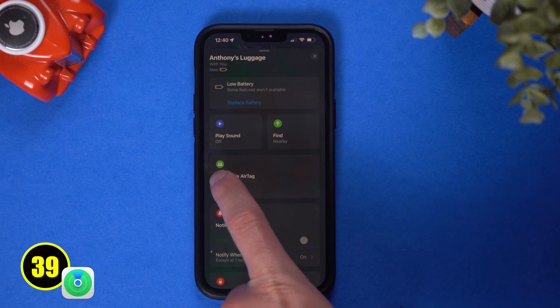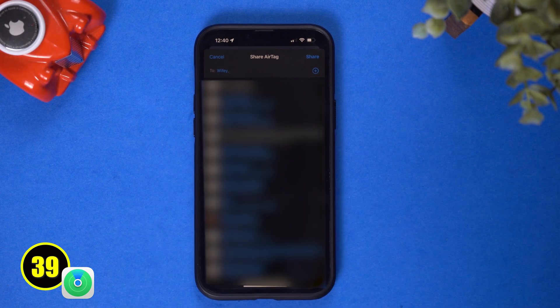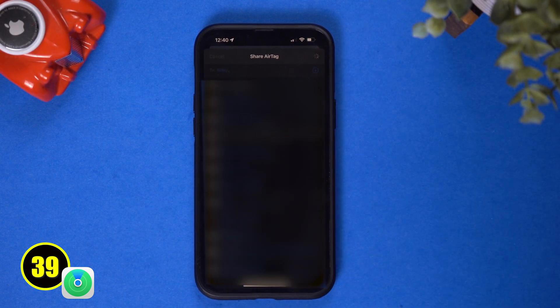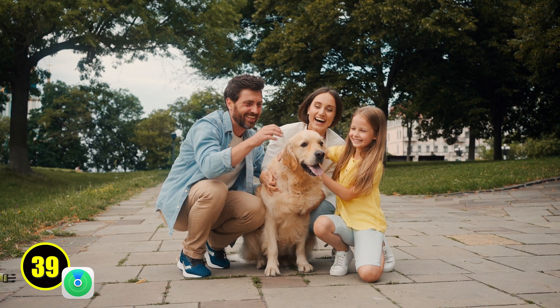Another native tool getting a new feature is the Find My app. Now on Find My you can share an AirTag with up to 5 people. Each person can use precision finding and play a sound to pinpoint the AirTag. This is great for example if you slip an AirTag on a dog collar and now everyone in the family can find the dog.